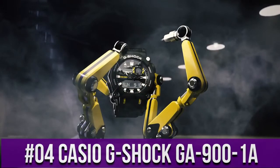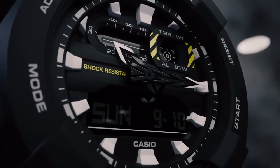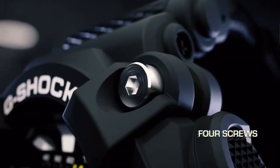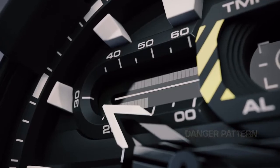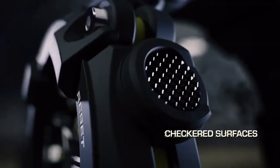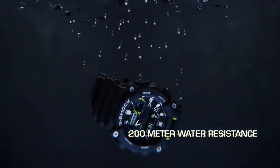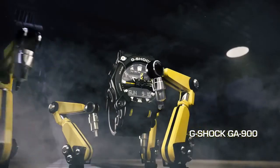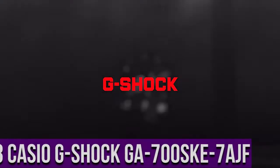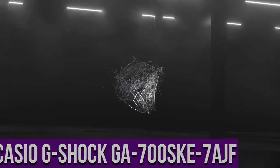Top 4: Casio G-Shock GA 900 1A — display type digital, case diameter 49.5 millimeters, case thickness 16.9 millimeters, bandwidth 49.5 millimeters, dial color black, bezel material stainless steel, calendar day/date, special features second hand, item weight 2.29 ounces, movement quartz, water resistant 200 meters.